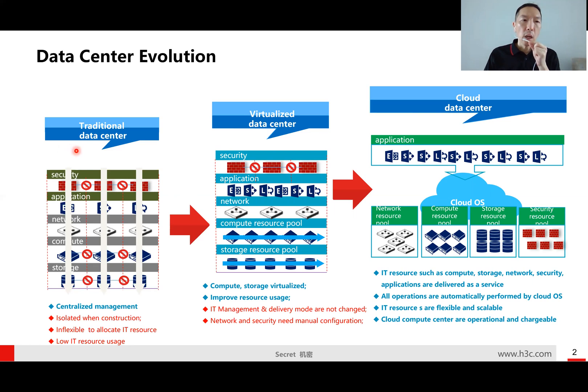That means you need to align or provision all the resources to run a single application. When you see this kind of architecture, what is the disadvantage? If the compute resources, network resources, or security resources are not being used, those resources just sit idle. Of course, if we can make it a common pool of resources, then we can better utilize them.